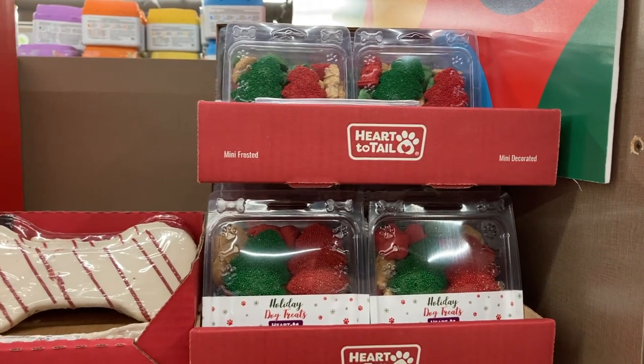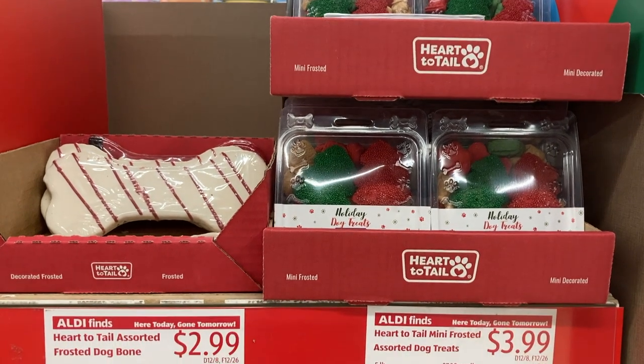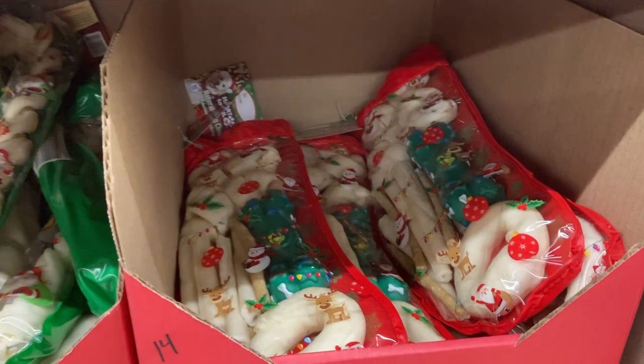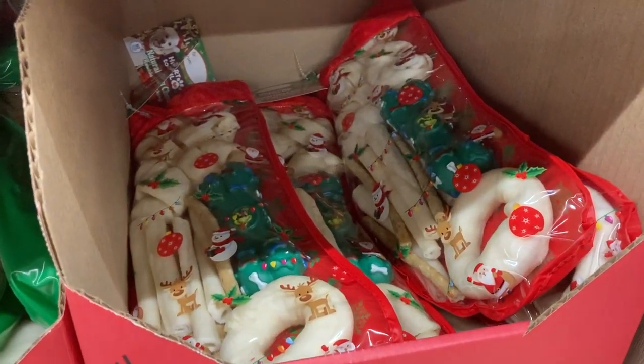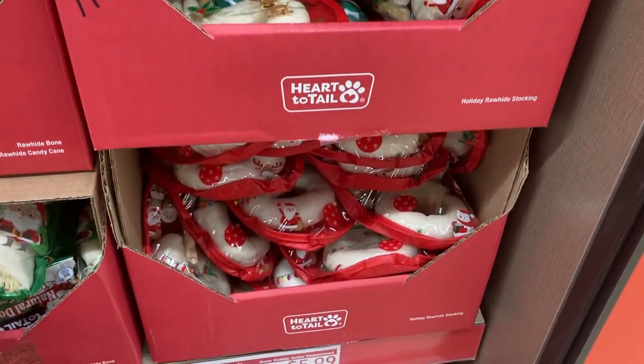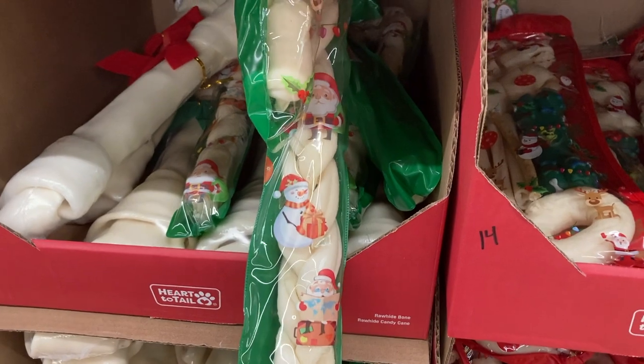I am not a pet owner — we have five children so our house is chaotic enough as is — but I thought people would appreciate seeing all these different dog treats. There's frosted cookies and these cute stockings filled with different rawhide bones. They also had really large bones and super cute pajama sets and sweaters for your dog.